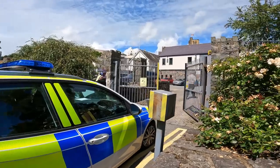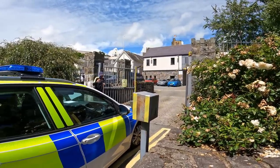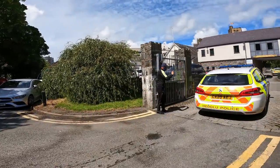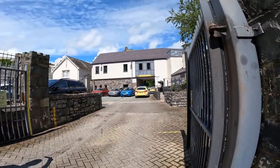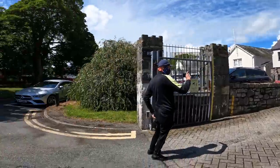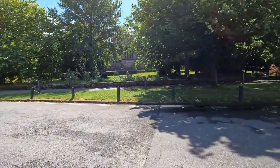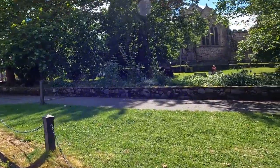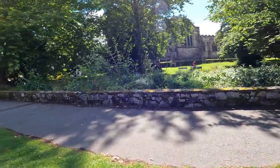He must be a police officer — he's just snuck in the gate there. So this is the back of the station. We're going to be taking our rights back. We've got the drone with us, set up ready to go, so we're going to stick it up and take a look over the top of the station.